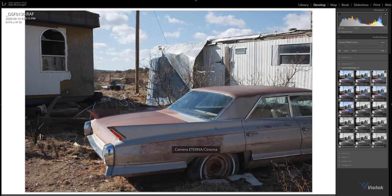The X100V adds two more film simulations — Classic Negative and Eterna — both beautiful in their own right.